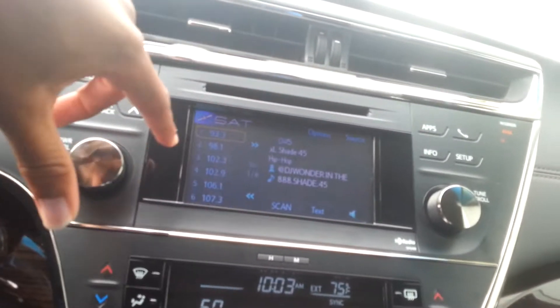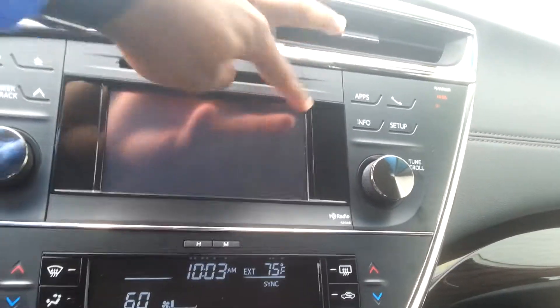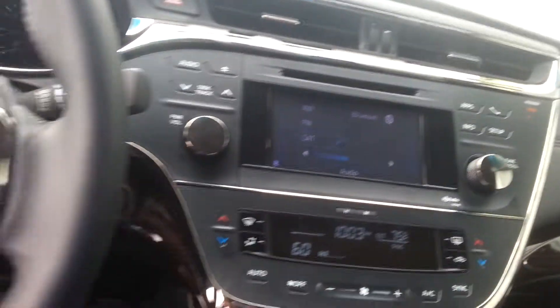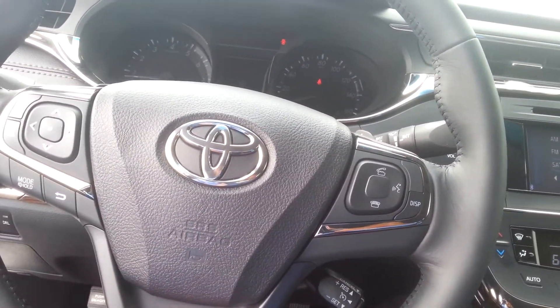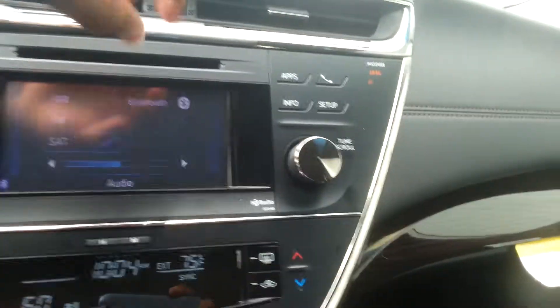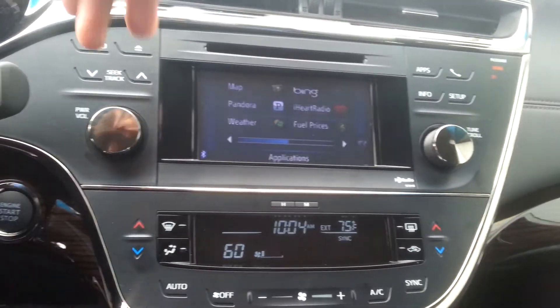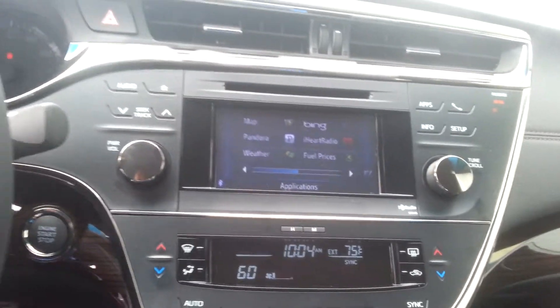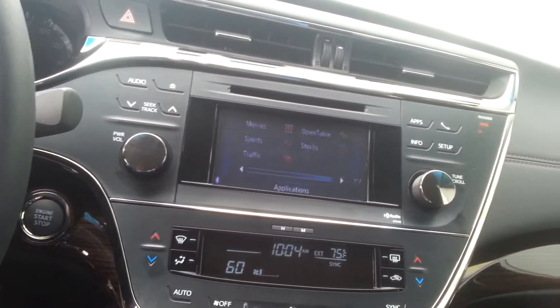Full touchscreen display — this baby does it all. It has XM radio, Bluetooth, fully integrated steering wheel with Bluetooth. Also what's really neat: you have your maps, Pandora, weather, Bing, iHeart Radio. This thing even shows you fuel prices.